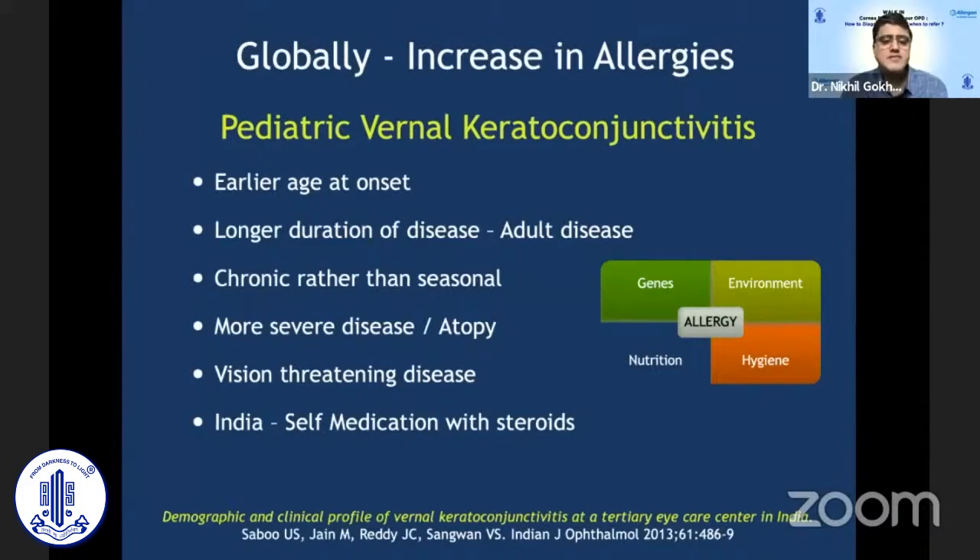One extra problem we have in our country is that patients tend to self-medicate with steroids, which can create more complications in the long term. There may be various factors — genetic, environmental, hygiene-related, and nutritional — which may be causing an increase in allergy globally.